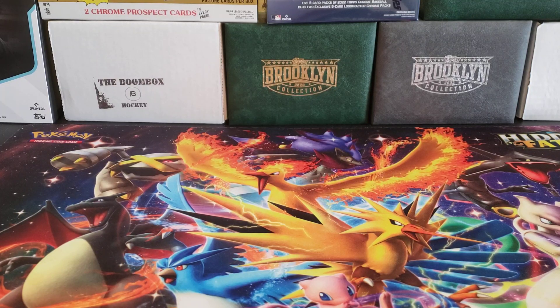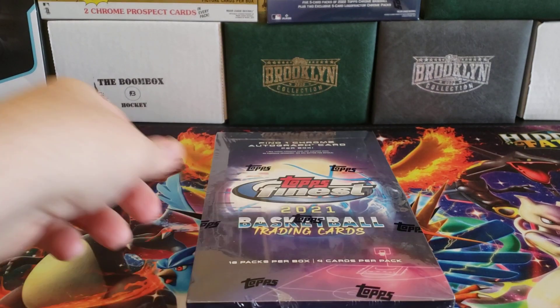Hey everybody, welcome back to the Professor's Dugout. I hope you're having a great day. On today's video, we're going to continue trying to clean out this closet, maybe get ready for some 2024 products to come in.